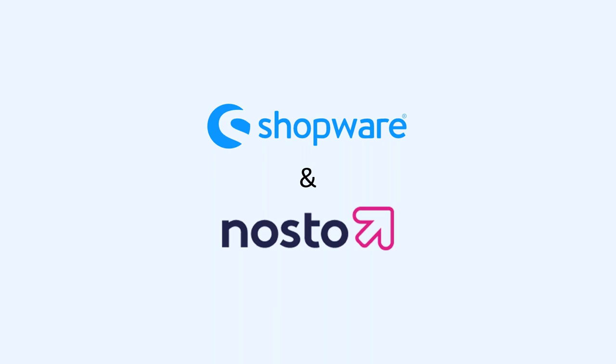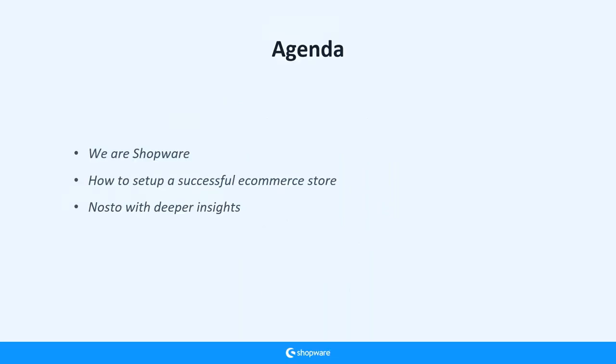Hello and welcome everybody to the Nosto and Shopware webinar on the anatomy of a successful e-commerce store. I'm Marcus from Shopware and James from Nosto. We'll tell you something about how to set up a successful e-commerce store based on some facts and figures we found, and what you can do with Shopware right out of the box.